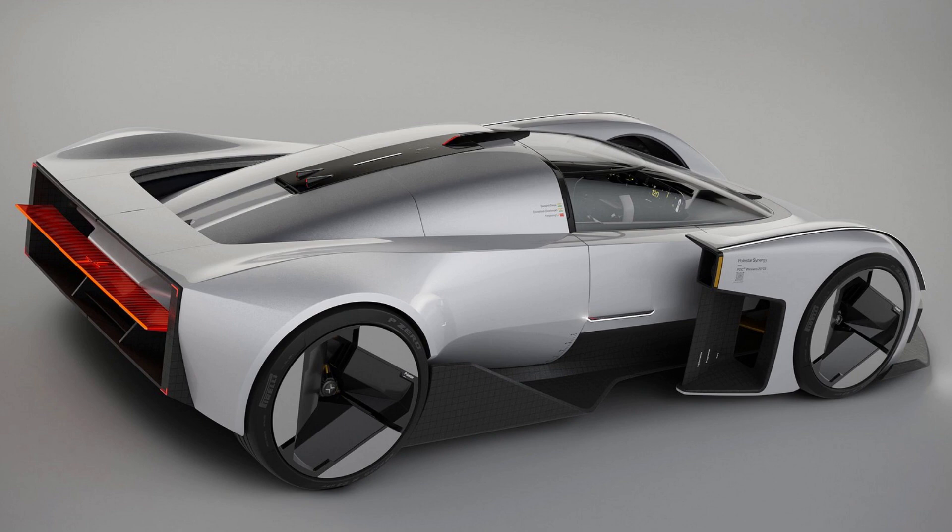Three winners — two exterior and one interior — were selected, and the final product is the result of six months of collaboration between Polestar and the three winners.